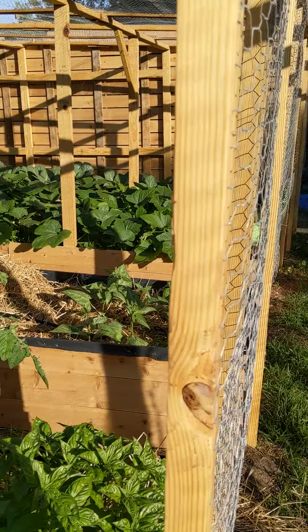Here is the basil plant, and we've got some flowers in here for pollinators. This cherry tomato isn't looking so good, but its sister plant over here is huge and flowering, so we're hoping to get loads of cherry tomatoes.